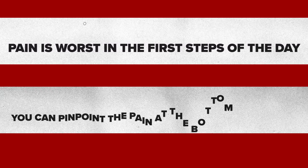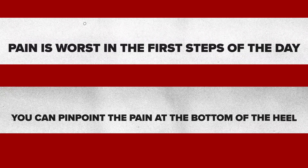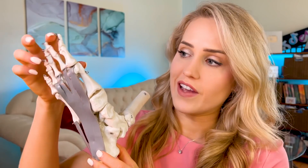So as a review, the two signs you look for in plantar fasciitis are: one, pain is worst in the first steps of the day or the first steps after a long period of rest; and two, you can pinpoint the pain at the bottom of the heel at the insertion of the plantar fascia, especially when lifting your big toe in the Windlass maneuver.